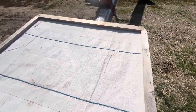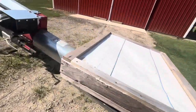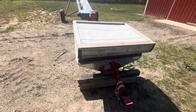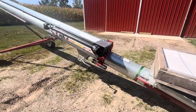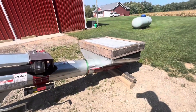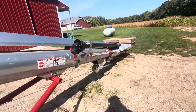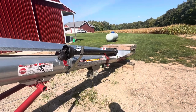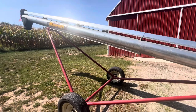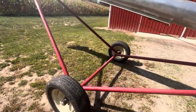I'd originally looked at some swing-away augers, but thanks to some advice from others, the price range I was looking at for swing-aways wasn't going to cut it — you get what you pay for. No swing-away, but I think with the length it should be able to maneuver fine. I'll have the wagons hooked two by two, so I'll move the auger out and back in as I pull wagons forward. I towed it over two hours and everything went well.